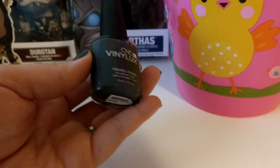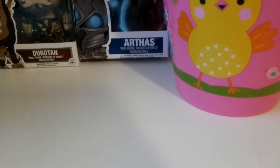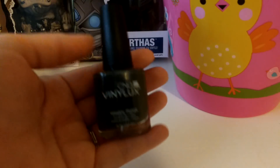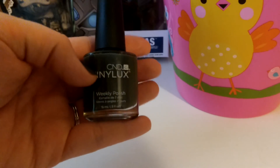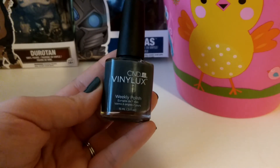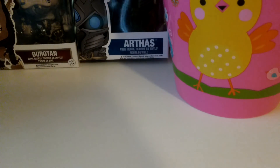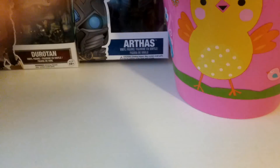I have really bad nail chemistry and nothing really lasts a long time for me. I've used this in the past and I'm going to give it another shot to see if I can get more than a day or two. If you do your polish right you should get about a week, but I just have really bad nail chemistry. Anyway, this one is a really nice gray color called Asphalt.